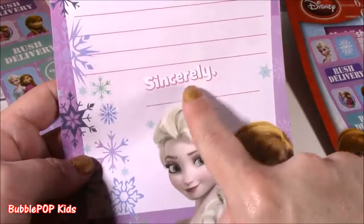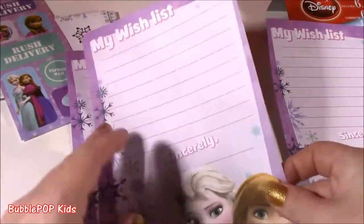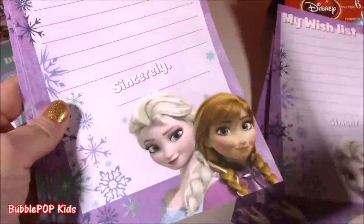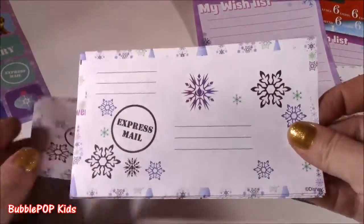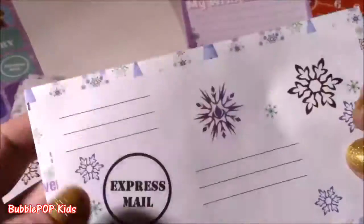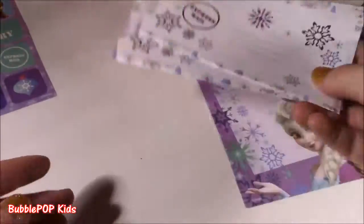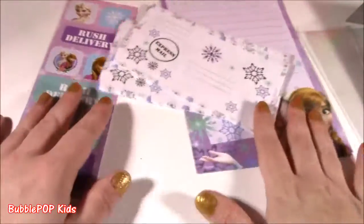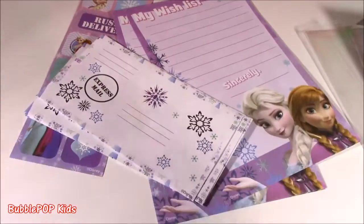Look at this — My Wish List. You could put your name. You get the two princesses and write all the toys you want. If you have a super long list, you have extra ones, or you could share them with your sister. Six of those and six matching envelopes — look how cute, they've got little snowflakes. There's snow, ice, and everything nice. You've got your little return address, put your name, put Santa over here, and you get your Frozen stickers. This whole set, just a dollar. They also had Ninja Turtle and Spider-Man.